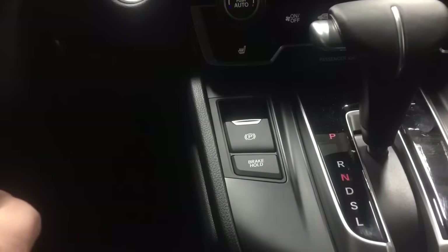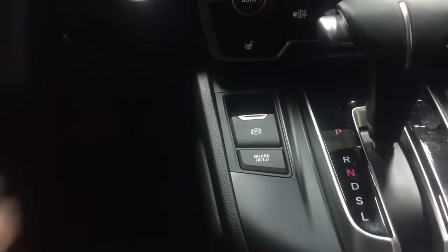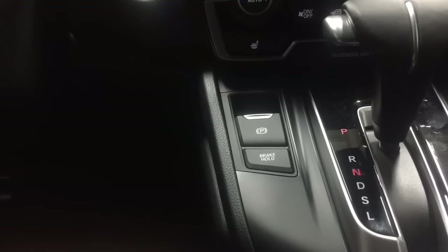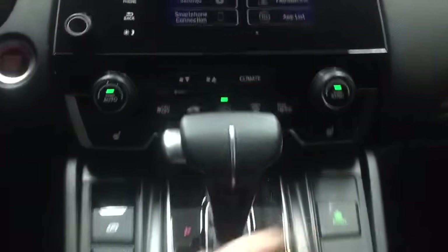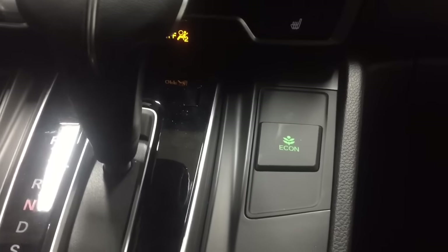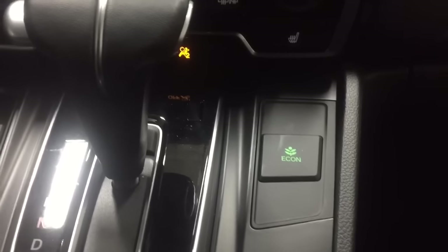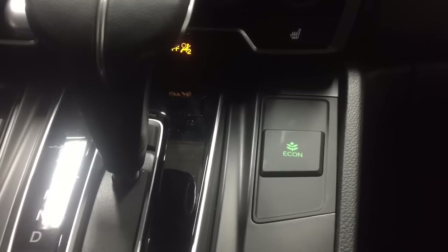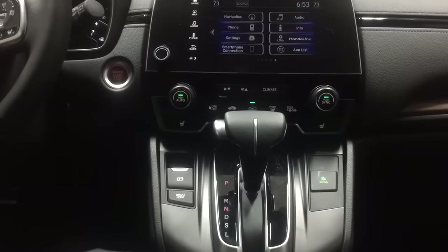You've got a brake hold, which is fantastic — if you're in a traffic jam or a drive-through, you can allow your brake to hold and let your leg rest from driver fatigue. You also have this Econ button which gives you a little better fuel economy. This vehicle is equipped with a 1.5-liter turbocharged engine, getting 27 miles per gallon in the city and 33 miles per gallon on the highway — and that Econ button can push those numbers a little better yet.